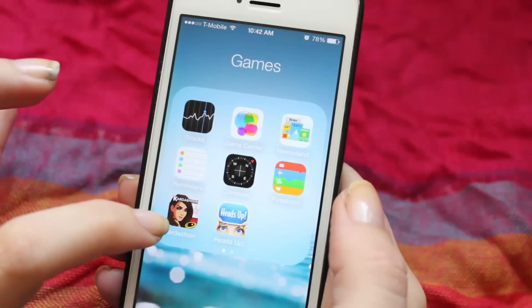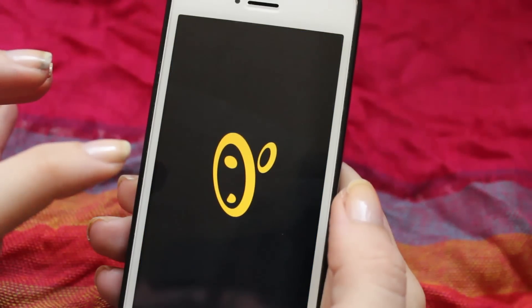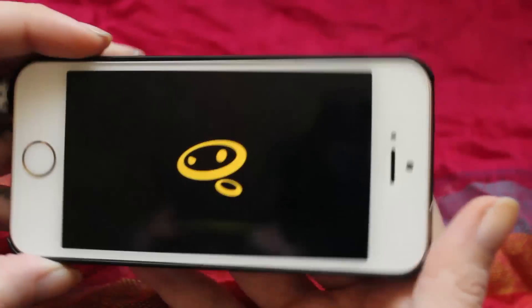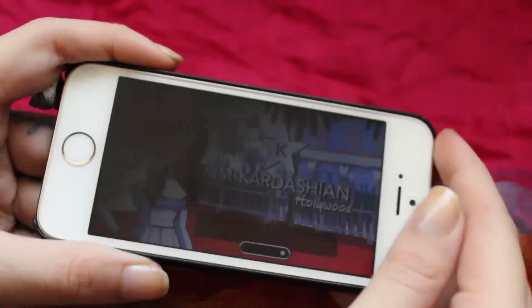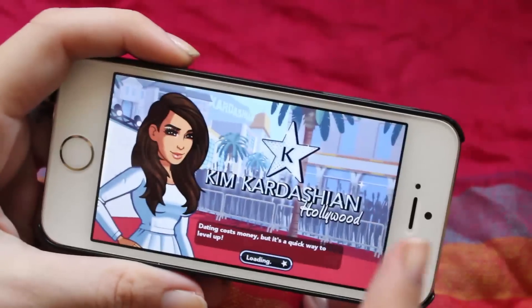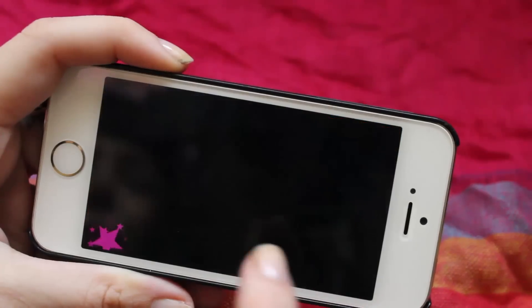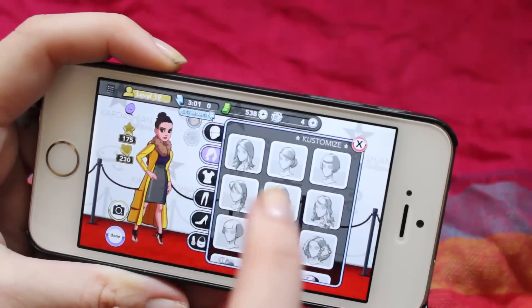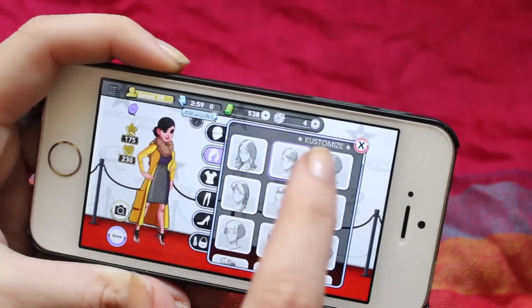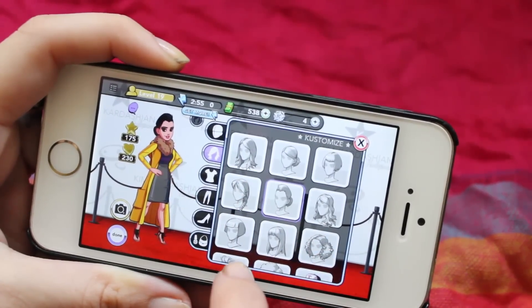Anyway, the first game is the Kardashian game, which is not the best game in the world but it's entertaining — it's like Candy Crush, and it is a simulation game. You are a friend of Kim Kardashian and she will help you become famous, which is your goal. You can date people, work as a model, as an actor, do charity stuff and things like that.